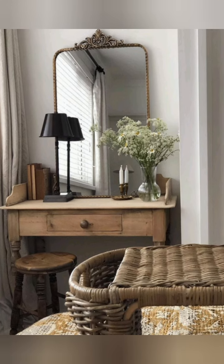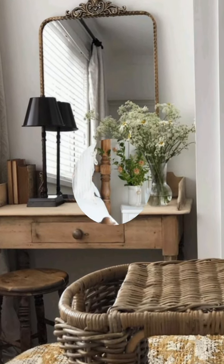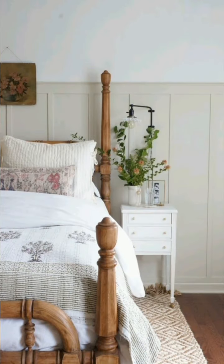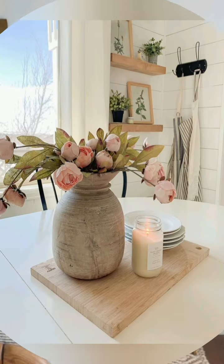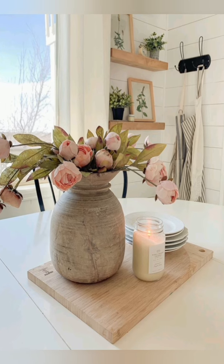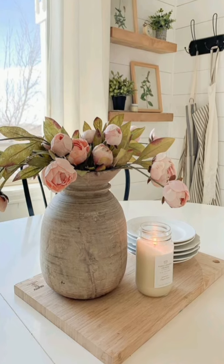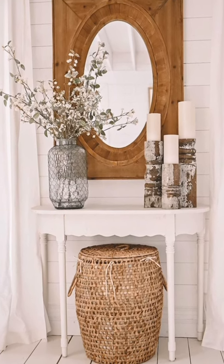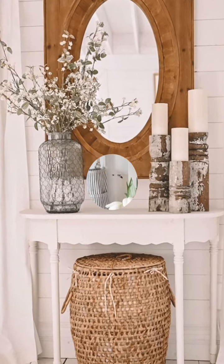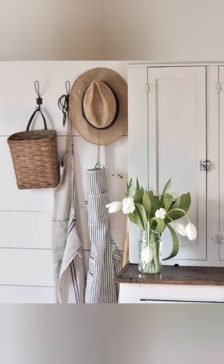Number nine: DIY projects — get creative with DIY projects like painting mason jars to use as vases for flowers, crafting a wreath using faux florals, or making your own decorative pillows with spring-inspired fabrics.